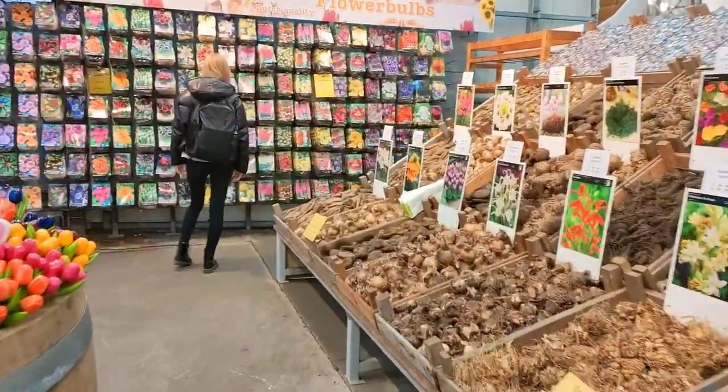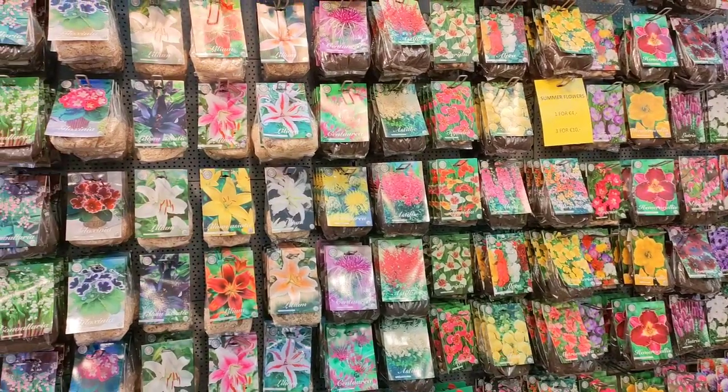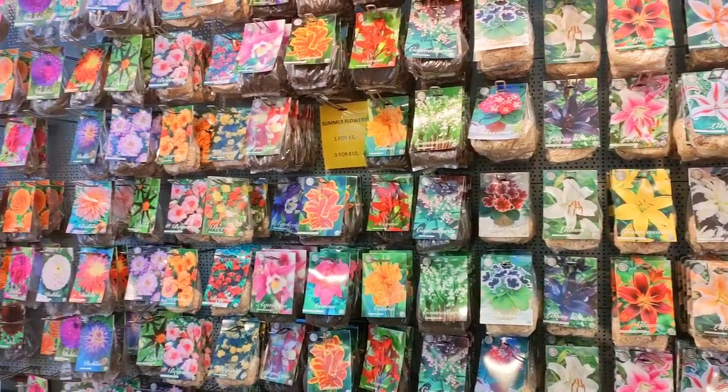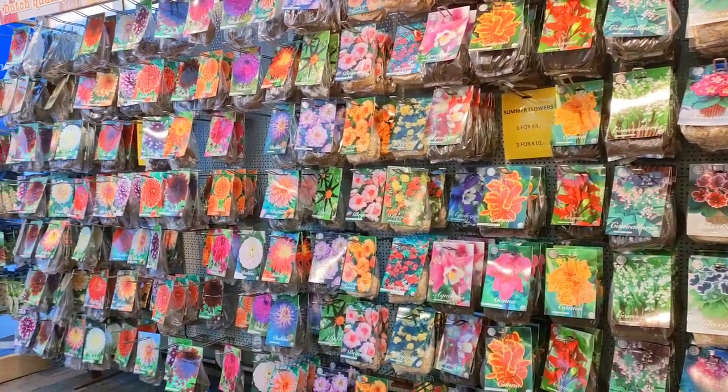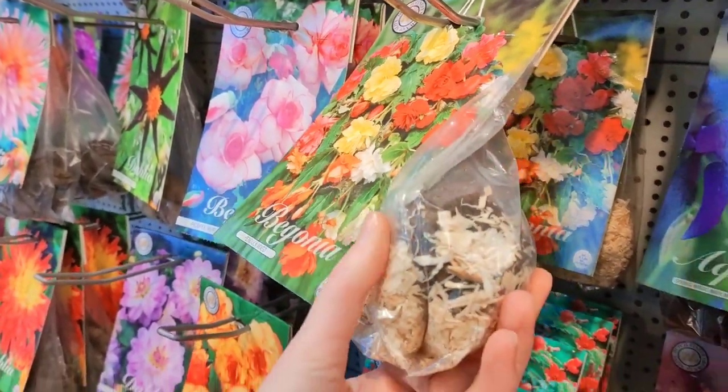There are so many bulbs to choose from, but this time I didn't buy any because I ordered mine online. But if you are planning to come here one day, a little advice I would give you is take a good look at the bulbs. A lot of them hang here year round, so make sure that the bulbs you buy look healthy and are firm to touch.